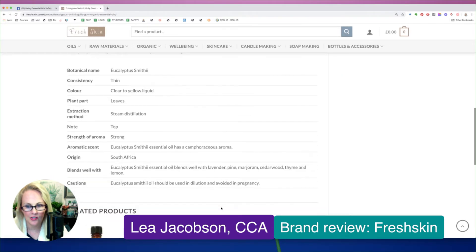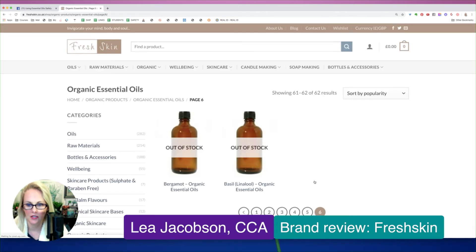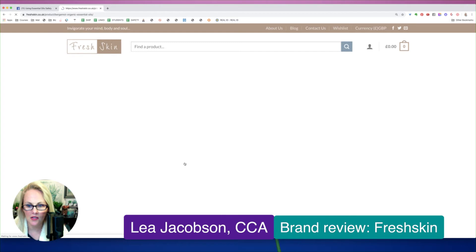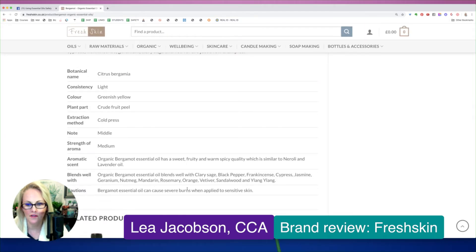Should be used in dilution and avoided during pregnancy. Well, eucalyptus is pregnancy safe. So I don't know about that. Bergamot is phototoxic as well — let's see if they list that here. Cautions: bergamot essential oil can cause severe burns when applied to sensitive skin. It's not just sensitive skin — any skin that bergamot essential oil is used on, if not properly diluted to 0.4%, can cause phototoxic burns when exposed to UV light.